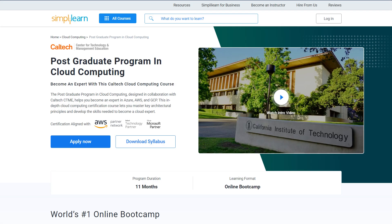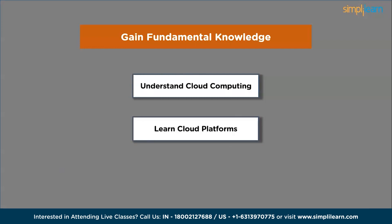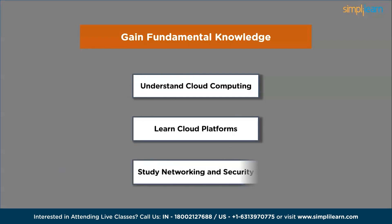Cloud technology is in high demand and organizations are seeking skilled professionals to manage their cloud infrastructure. This video will guide you through the steps to secure an entry-level cloud job: gaining fundamental knowledge, understanding cloud implementation in detail, learning cloud platforms, and then networking and security.